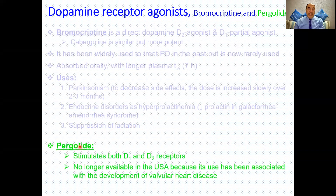The second dopamine receptor agonist is pergolide. The ergot derivatives — bromocriptine, cabergoline, and pergolide — all share the 'ergo' root as a mnemonic. Pergolide stimulates both D1 and D2 receptors. However, it is no longer available in the USA because it is associated with the development of valvular heart disease.